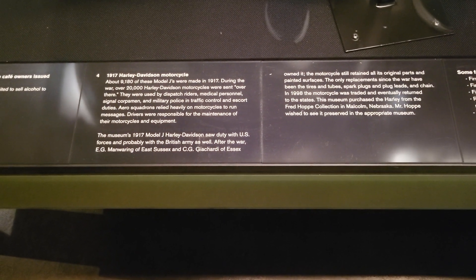9,180 of these were made in 1917. Feel free to pause and read through this little info.